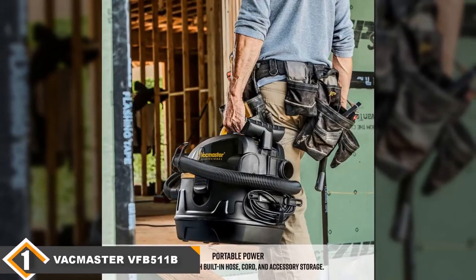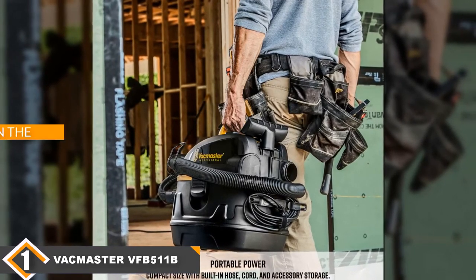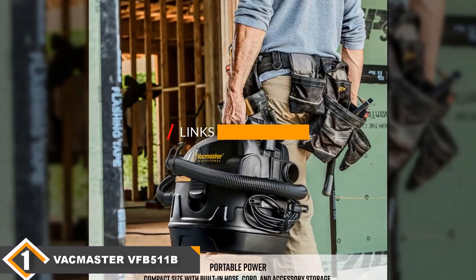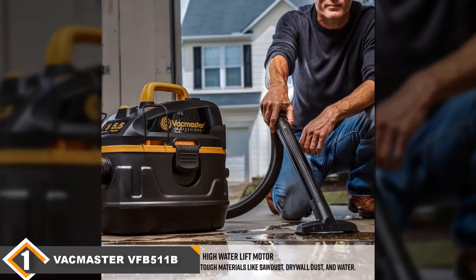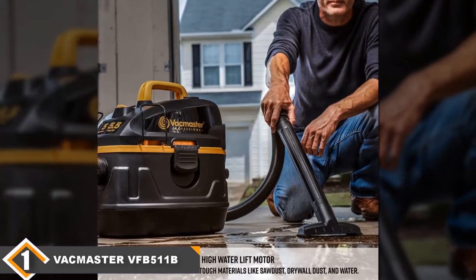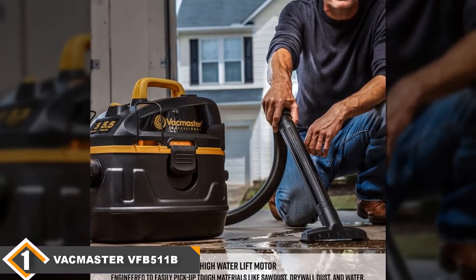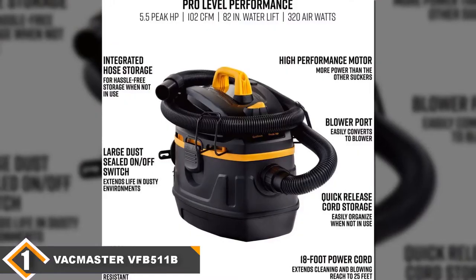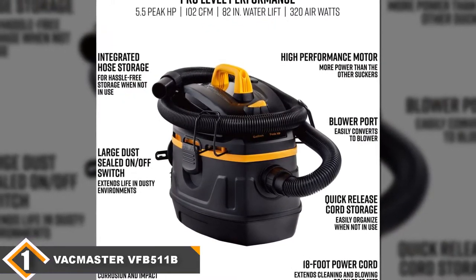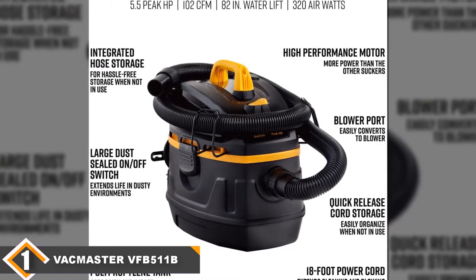The number one position is dominated by the VacMaster B Series Small Vac. The VacMaster VFB511B0201 B Series lives up to its name. It is the best of small shop vacs, providing up to 102 CFM and up to 82.6 inches of water lift, making it great for cleaning up wet and dry messes. It also comes with a long reach — the power cord is 18 feet long and the included hose adds an additional 7 feet, giving you more than 25 feet of reach.